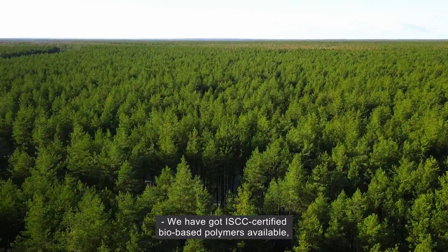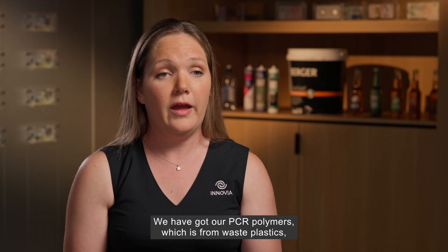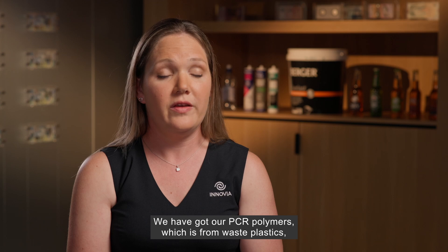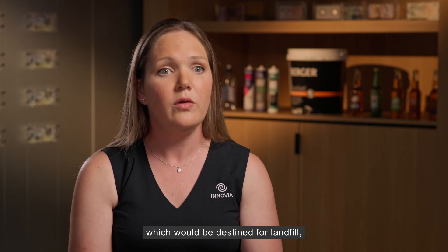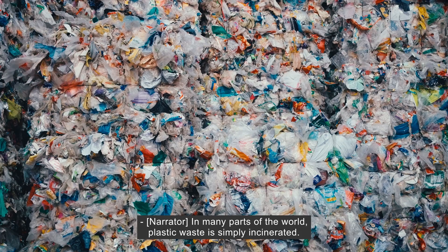We have ICC certified bio-based polymers available — that's from coniferous tree oil, a totally renewable source. We have our PCR polymers which come from waste plastics that would be destined for landfill. And we also have post-industrial reclaim that we can use in any of our products.